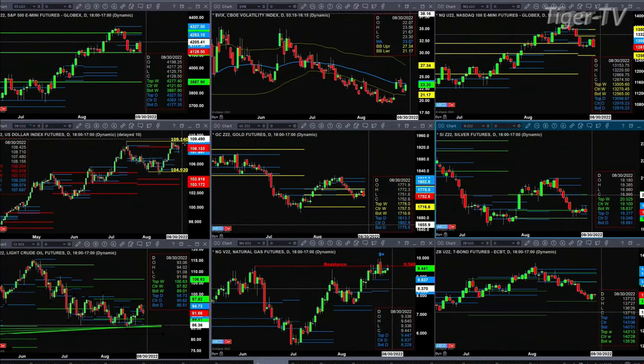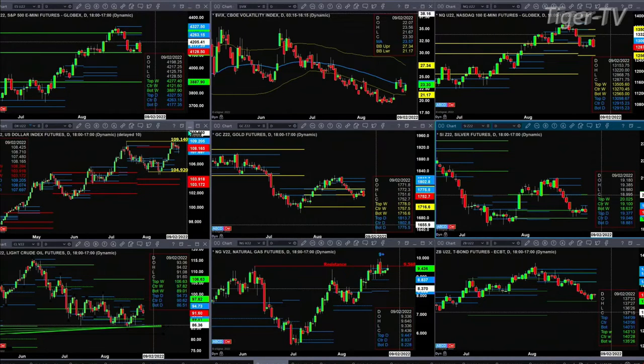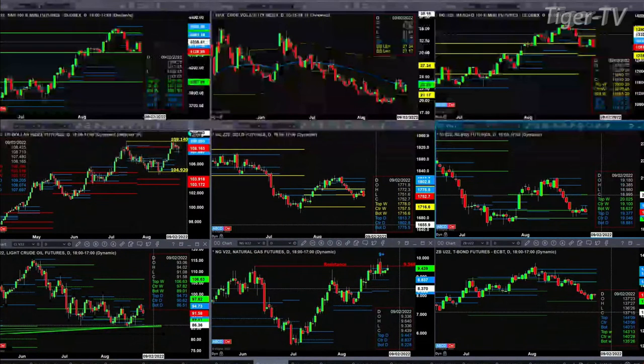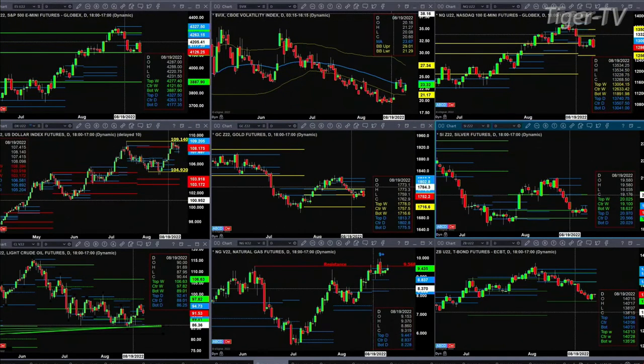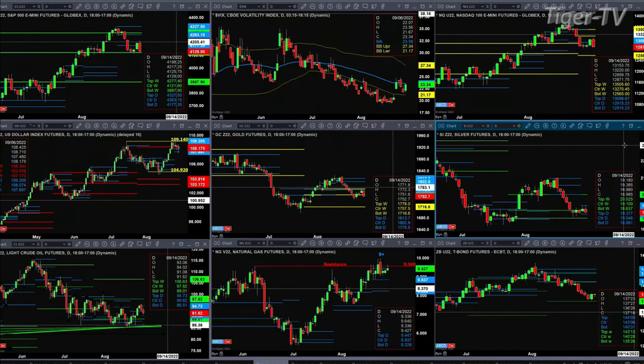The U.S. dollar index — it just got done forming a Rhodes momentum indicator top, got down, and tested support. Support is its bullish structured profile between 107.69 and 108.07. Support has held. Goldilocks has moved south; it's trading below the center of its bearish structured weekly profile at 17.57. It really needs to close below the low of August 22nd at 17.40 to suggest significant moves to the downside. Silver — this is the December contract, by the way — support level here is 18.88, resistance at 19.37.